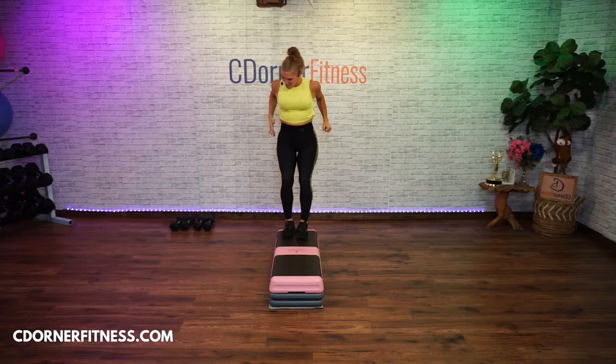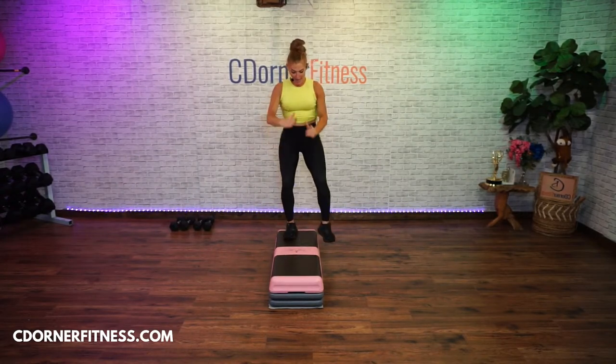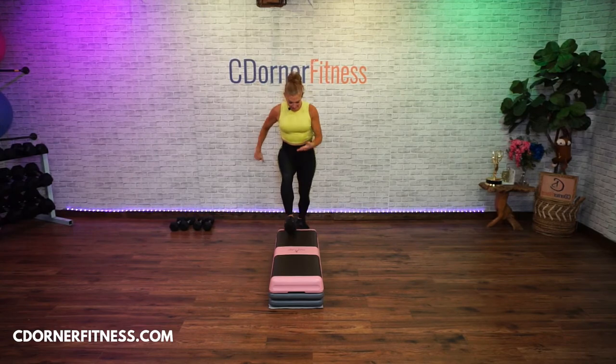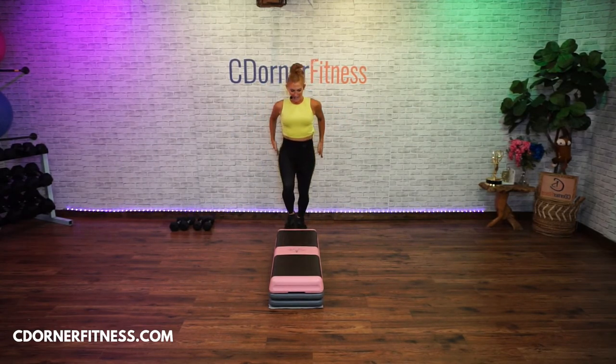We're gonna take what's called a T-step. You're gonna go up and straddle and up and off the back — it's the same thing as two basics, but up, straddle, up, off the back.